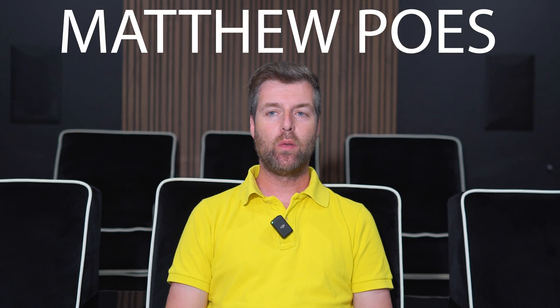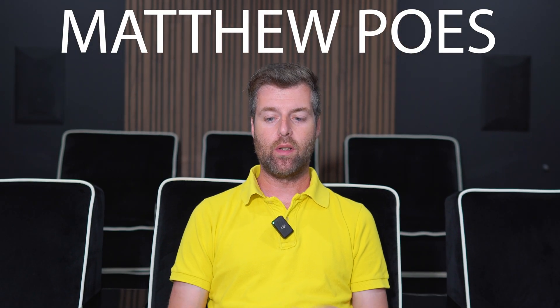Hi everybody. This is Matthew Pose of Pose Acoustics, and I'm doing another video answering questions. I really appreciate you sending the questions in. We're going to try to keep doing that. If you guys do the super things, it helps cover costs of answering those questions, so I'll be more likely to answer them. Let's get right into it.